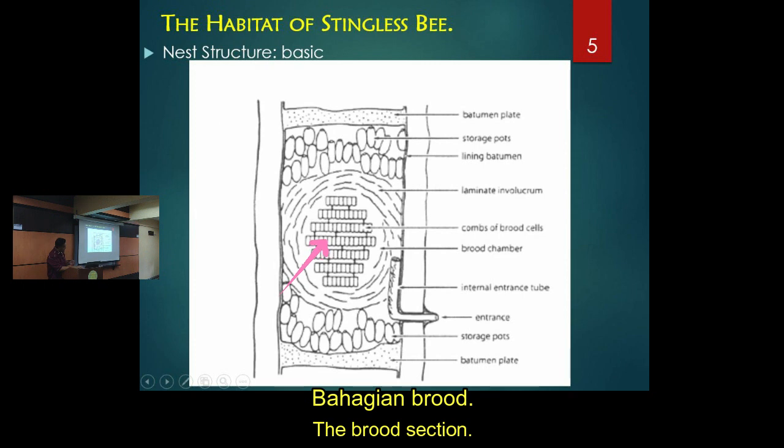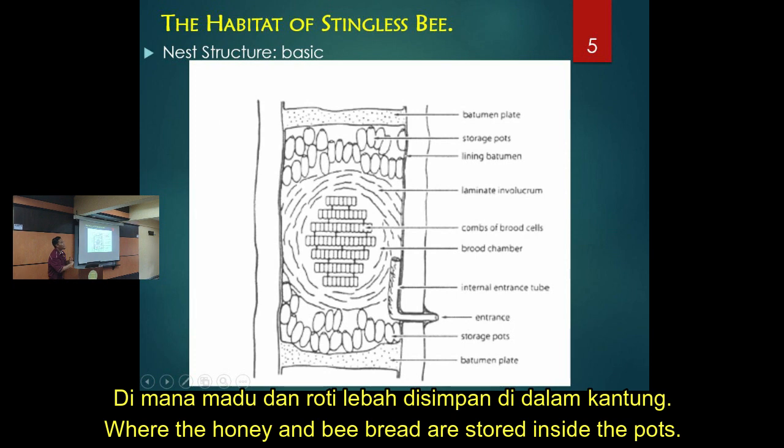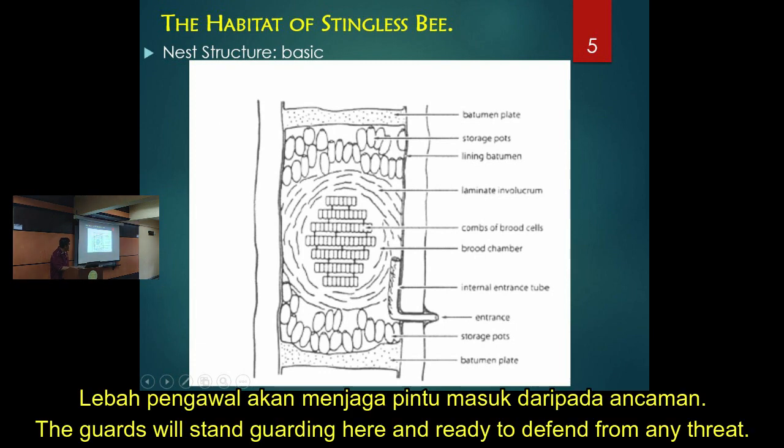The storage section is at the top and bottom where they put the food - the honey and the bee bread or pollen. There are also open spaces and the nest volume section. The passageway is an extension of the entrance linked to the outside, and it serves as a defense mechanism - all the soldiers will come here when any intruder comes, to defend the colony.